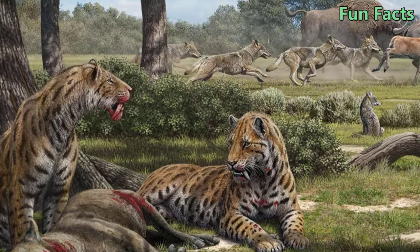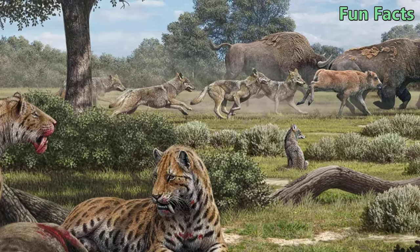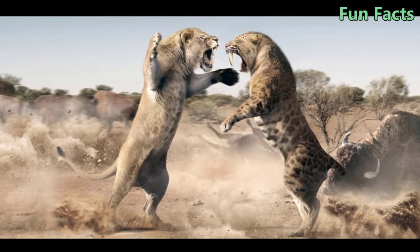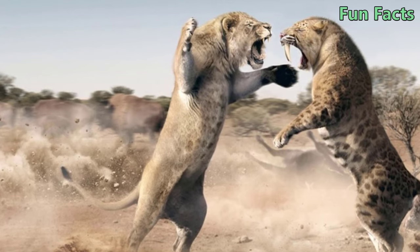Fact 7: Their Canines Grow Twice as Fast as Those of Wild Cats. According to studies, the teeth of saber-toothed tigers grow twice as fast as those of most wild cats today. By the time they are 3 years old, they have replaced their baby teeth with fully developed canines that can easily tear flesh.